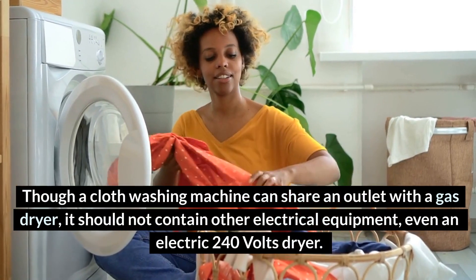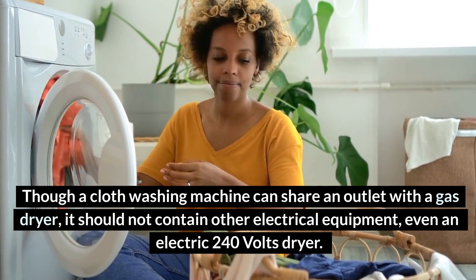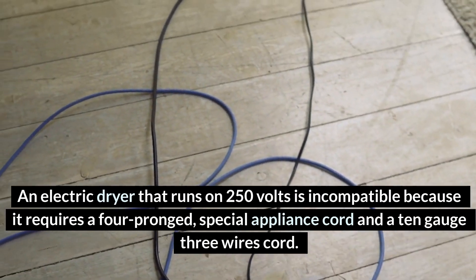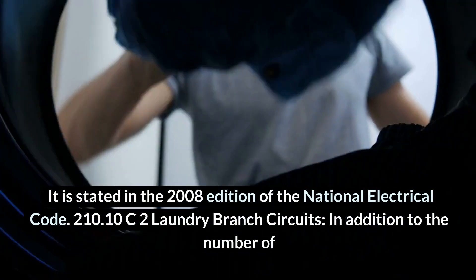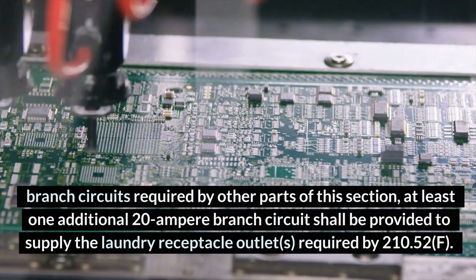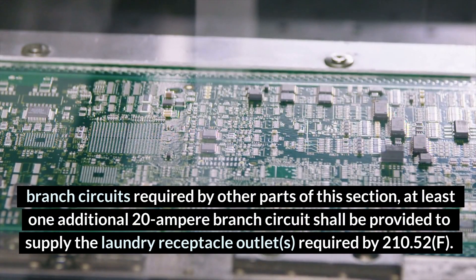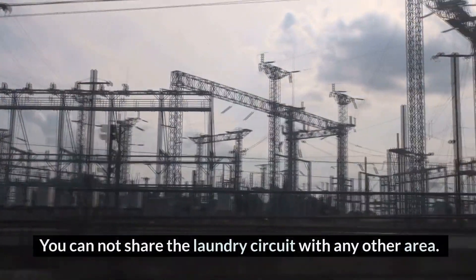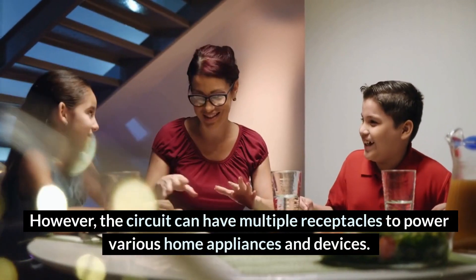Though a washing machine can share an outlet with a gas dryer, it should not be connected with other electrical equipment, including a 240-volt electric dryer. An electric dryer that runs on 250 volts is incompatible because it requires a four-prong special appliance cord and a 10-gauge three-wire cord. Per the 2008 NEC, Section 210.52, at least one additional 20-ampere branch circuit shall be provided to supply the laundry receptacle outlet, and this circuit shall have no other outlets. However, the circuit can have multiple receptacles to power various home appliances.